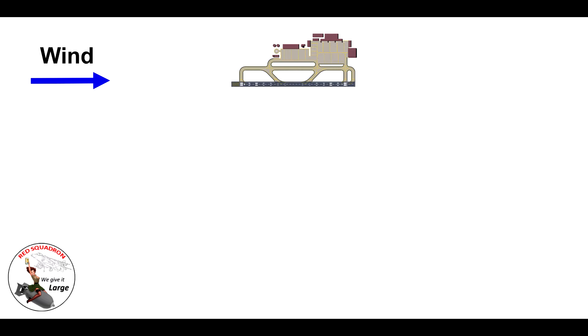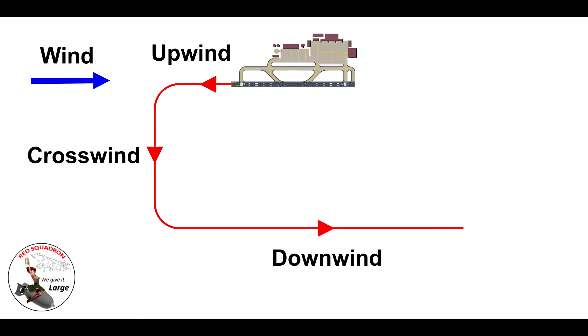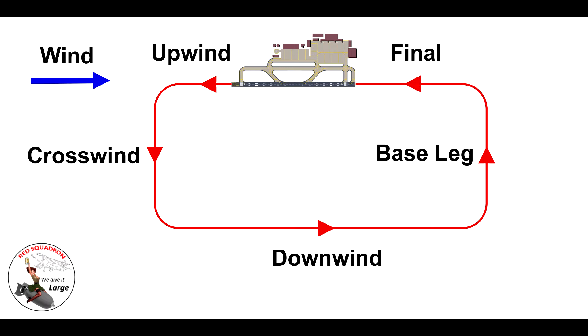There are five different legs to this circuit. As soon as we take off, we're flying upwind — that's the upwind leg. Then once we've climbed we turn left — that's the crosswind leg. When we're positioned a sensible distance away, we do another left turn and fly parallel with the runway back down the opposite way — that's downwind. Then we turn onto base leg. And once we're approaching the extended centreline of the runway, we turn onto final. The five positions are: upwind, crosswind, downwind, base leg, and final.